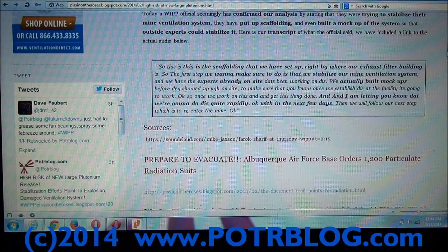We consider this a single point failure. Be prepared to evacuate. There's a reason the Air Force Base in Albuquerque ordered 1,200 radiation suits six days after this mine basically let out a huge plutonium release. It can happen again and be much, much worse.